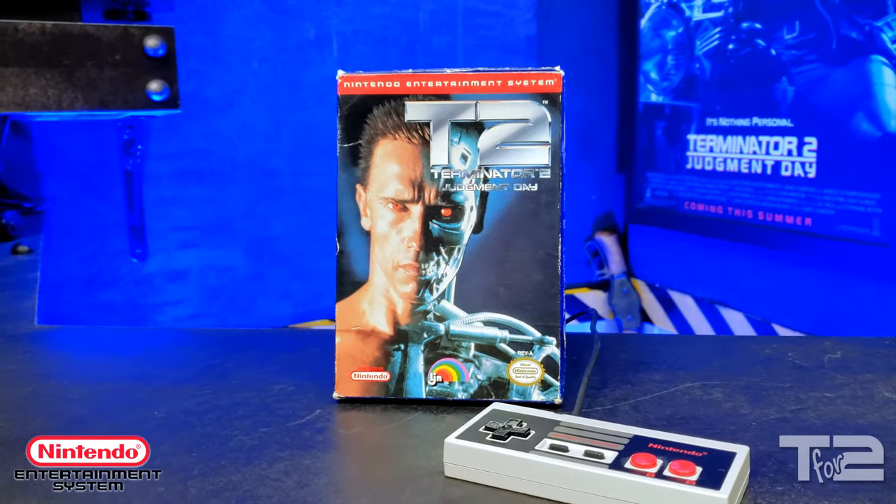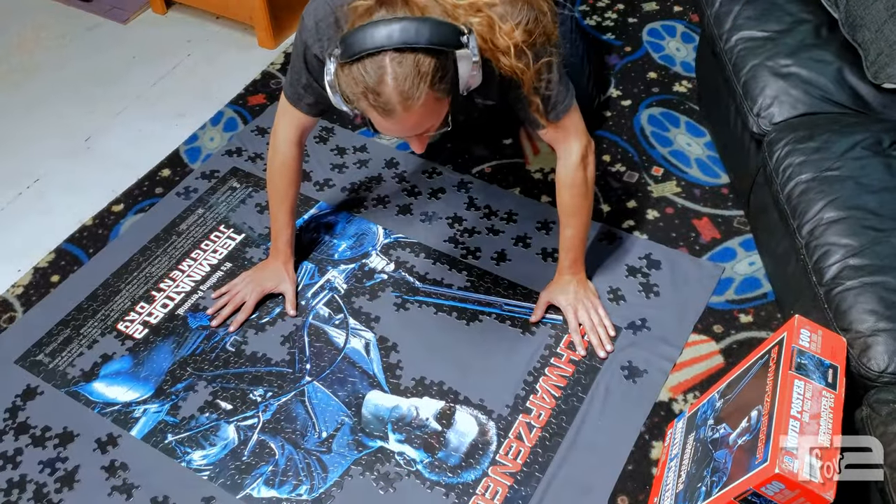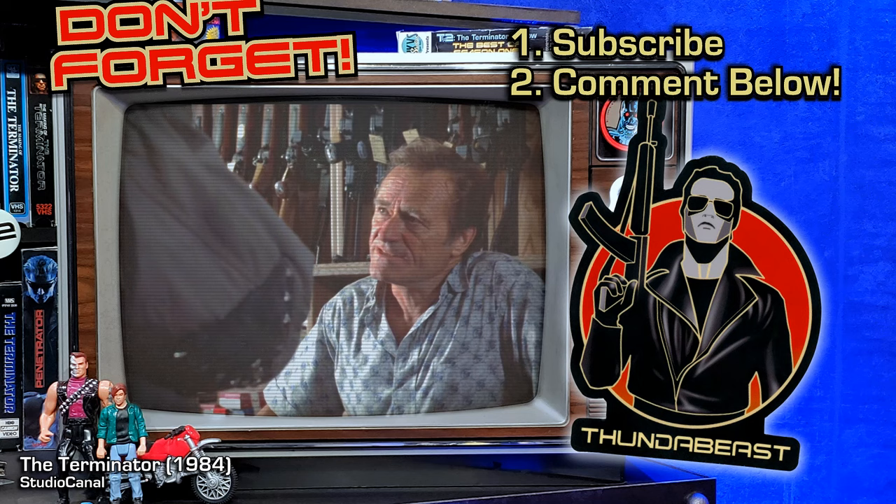Anyway, that's all for today. Be sure to stick around for the next episode of T for Two, where we're finally going to cover a much-requested topic — VIDEO GAMES! That's right, we'll be covering Terminator 2 Judgment Day for the Nintendo Entertainment System. Anything else?